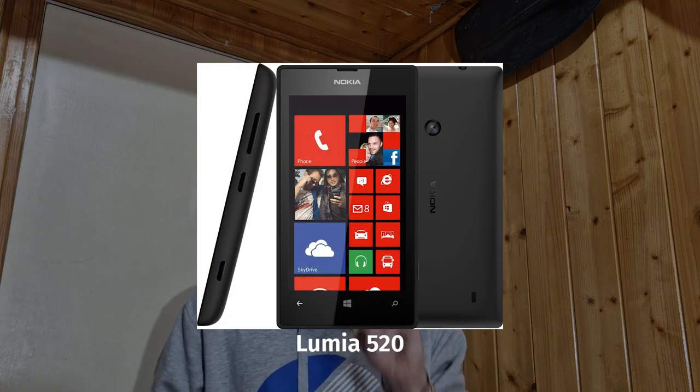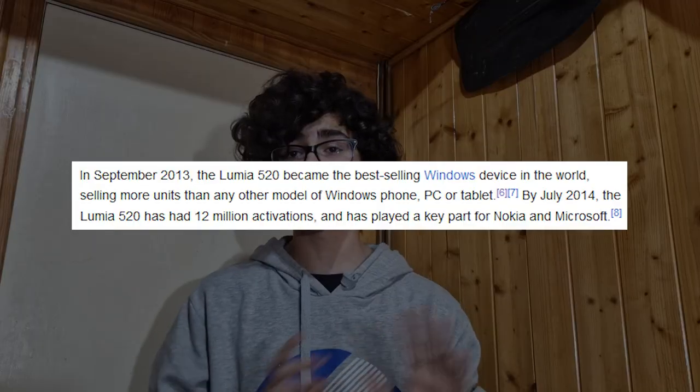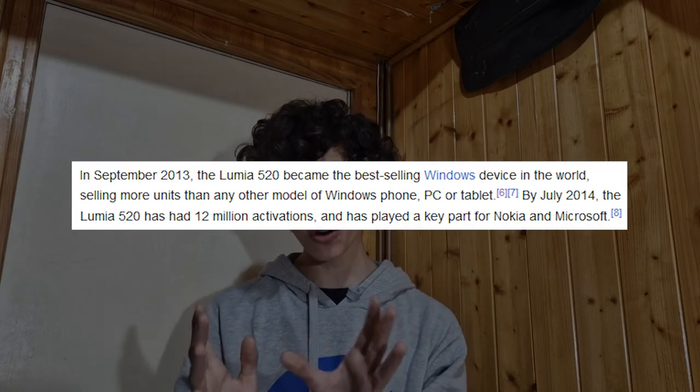The phones that followed the Asha ran Windows Phone and they did well. One of those was the Lumia 520, which I do actually have and did use, so it warrants a future episode. The 520 was actually the most sold Windows thing ever — at over 12 million sales, it sold more than any other Windows Phone, Windows Tablet, and apparently any Windows PC, desktop or laptop. So the little joke actually worked.